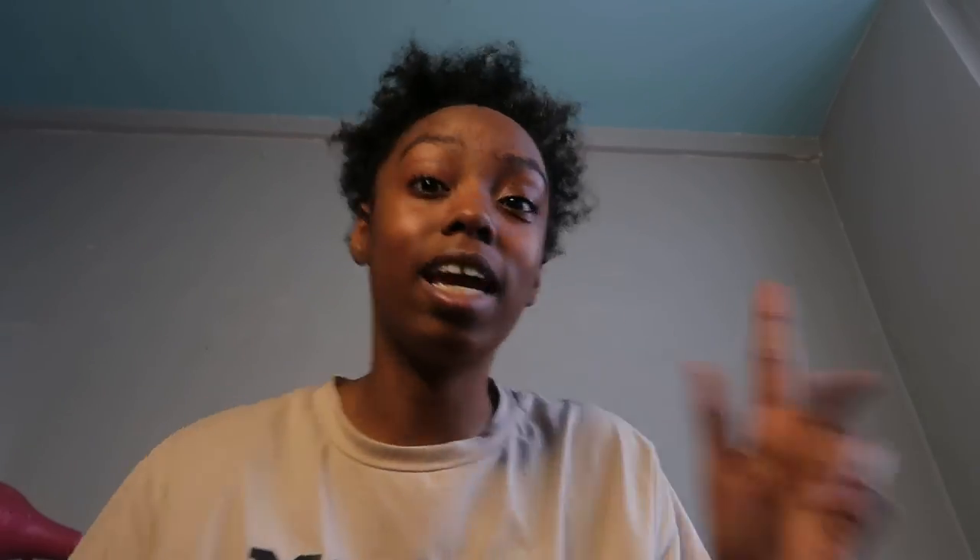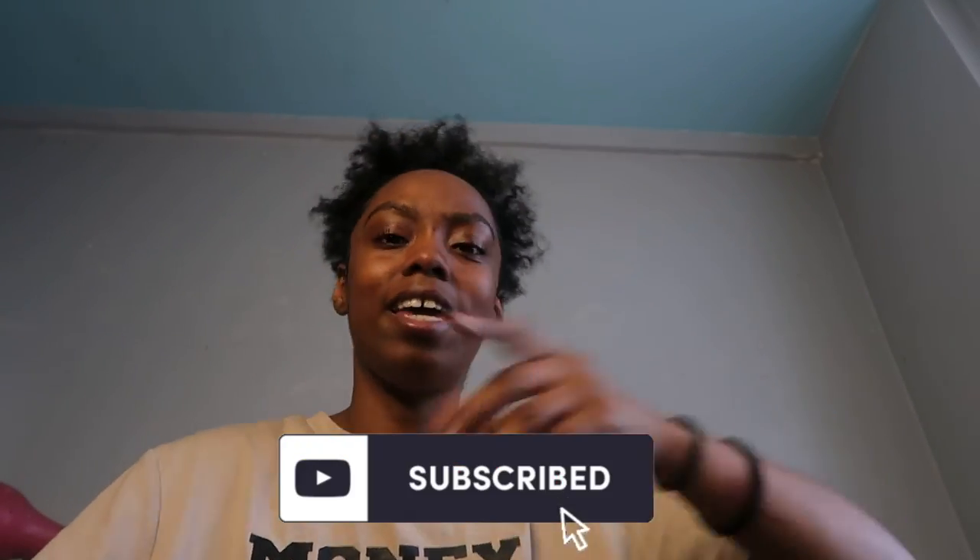I hope you guys enjoyed my video. I hope this helped you guys in your hair journey. Please like, comment, subscribe — you know, if you prefer the gang. I'll see you guys on my next one. Bye!